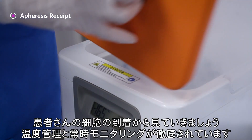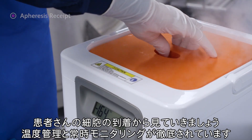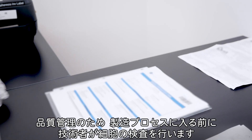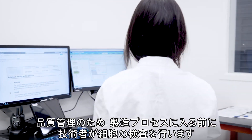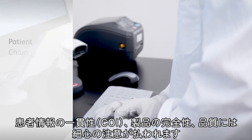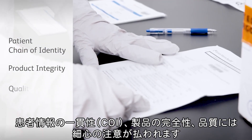Let's start at the beginning, where the patient cells arrive in highly controlled shipping containers with temperature control and constant monitoring. For quality control, technicians receive and inspect the material prior to the start of manufacturing processes. Our focus is on maintaining patient chain of identity, product integrity, and quality.